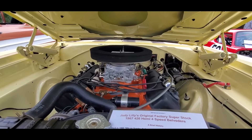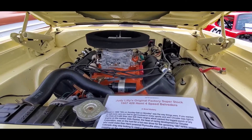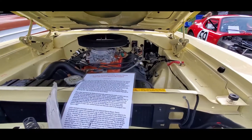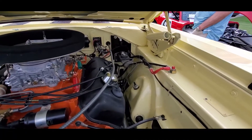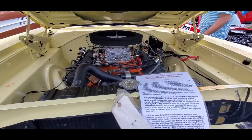Look at this thing — Judy Lilly's Original Factory Superstock '67, 426, 4-speed Belvedere. What I love about these cars: manual brakes, manual steering. We don't need anything fancy.